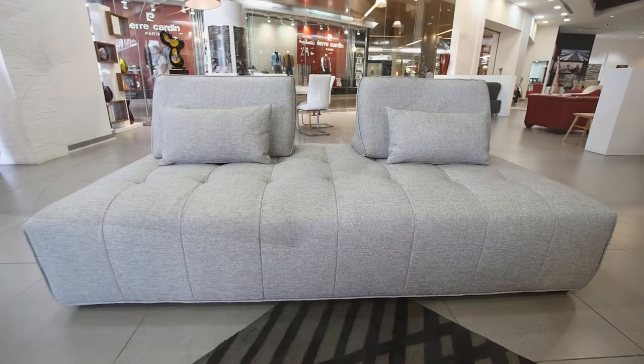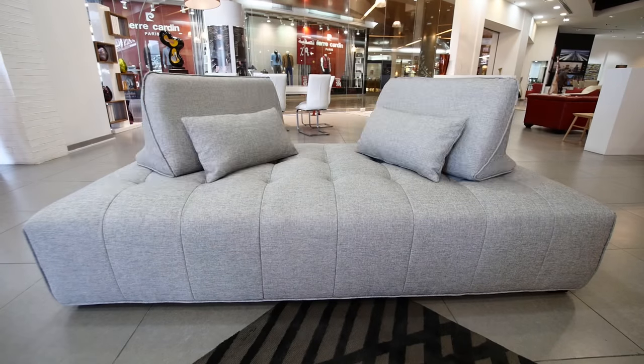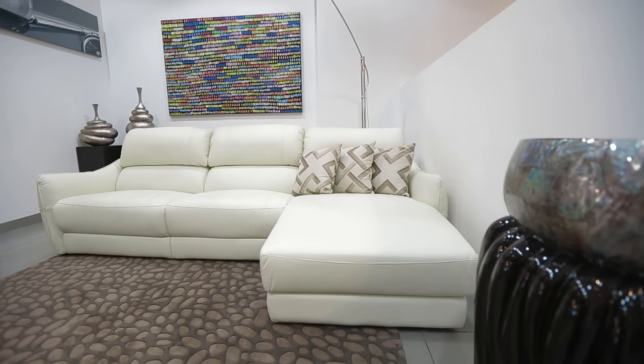Visit our showroom in Times Square Centre to view our full collection of sofas. Mobilia, quality furniture.